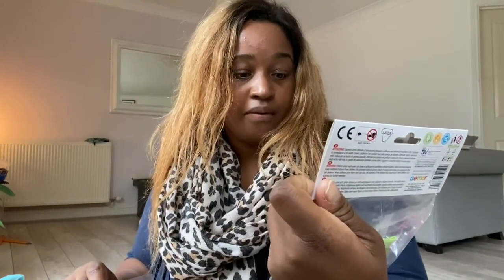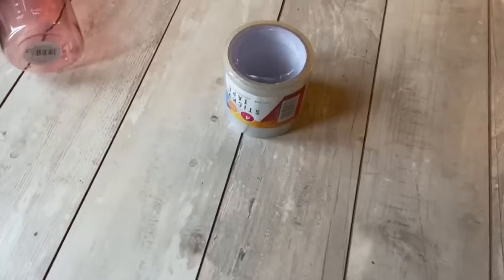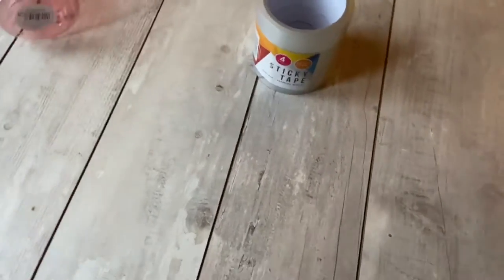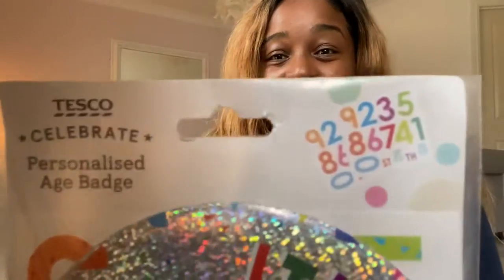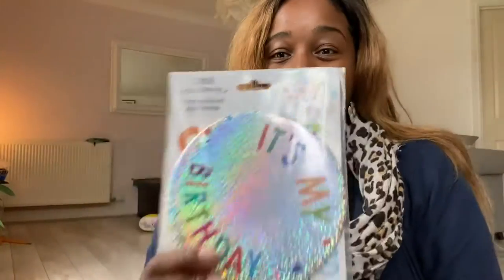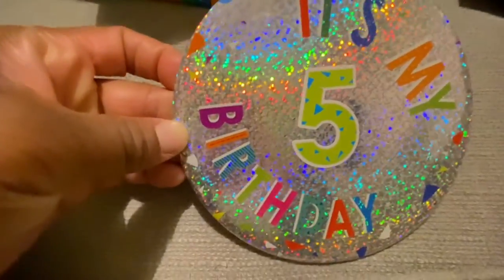The balloons from Tesco come in a pack of five. We also got sticky tape — a pound from B&M — which will be handy for Christmas too since his birthday is towards the end of the year. And we have a reusable birthday badge — it's self-adhesive with different number stickers in the pack so you can use it year after year. I thought that was amazing.